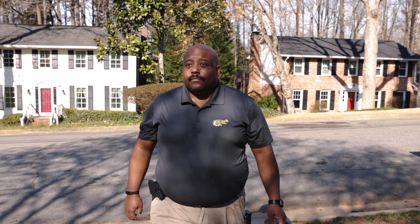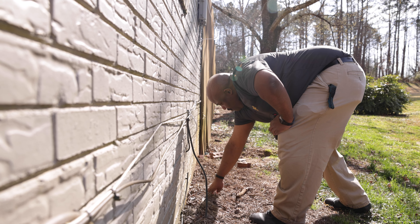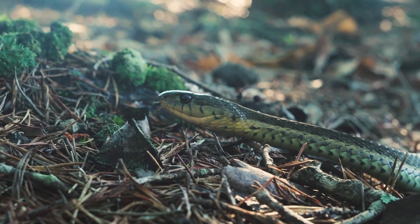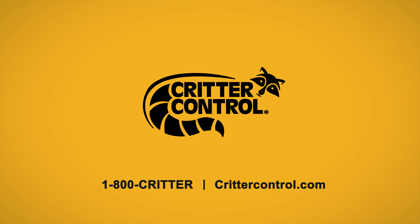A Critter Control wildlife control expert can suggest custom solutions to fit any property. Ultimately, preventing a rodent infestation is the best way to avoid a snake problem in your home. Before you panic about a snake sighting, call Critter Control at 1-800-CRITTER to help efficiently deal with the issue.